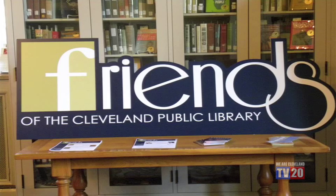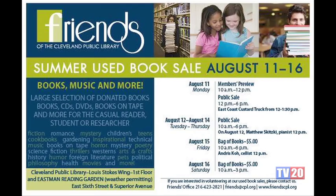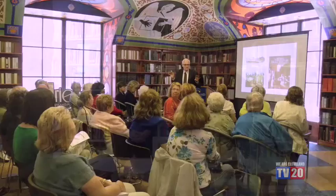The Friends of the Cleveland Public Library was started in 1957. There are roughly 2,500 members that pay dues, and the Friends are responsible for funding many of the programs and services we offer. Through the revenue they generate through book sales and fundraising, they donate generously to library programs — so Summer Reading Club, Writers and Readers, and these types of programs are offered with funds contributed through the Friends of the Cleveland Public Library.